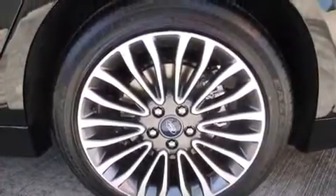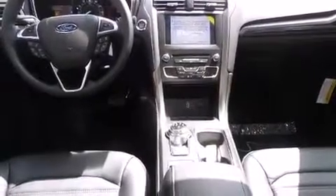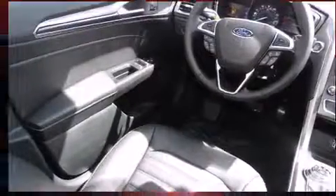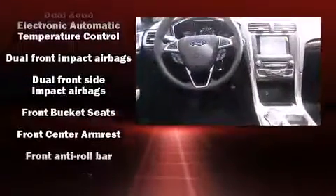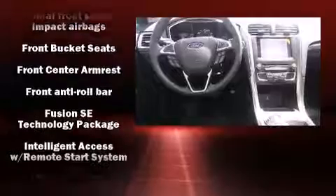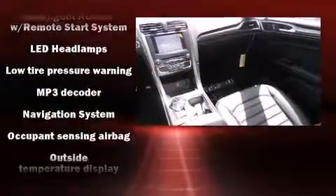Ford prioritized practicality, efficiency, and style by including a tachometer, adjustable headrests in all seating positions, a trip computer, power front seats, and air conditioning. Ford ensures the safety and security of its passengers with equipment such as dual front impact airbags, front side impact airbags, and traction control.